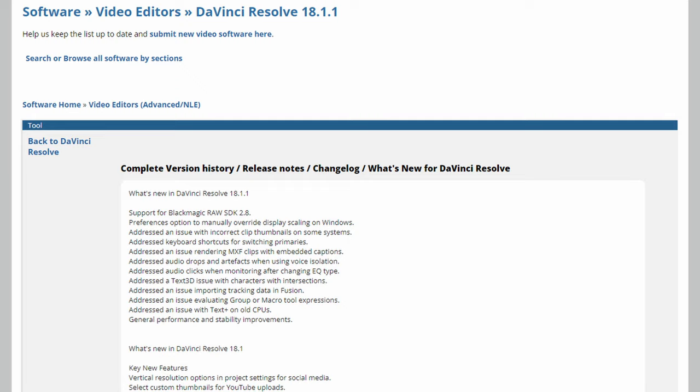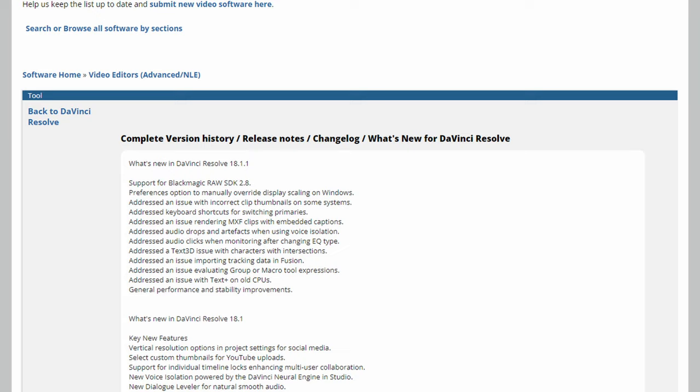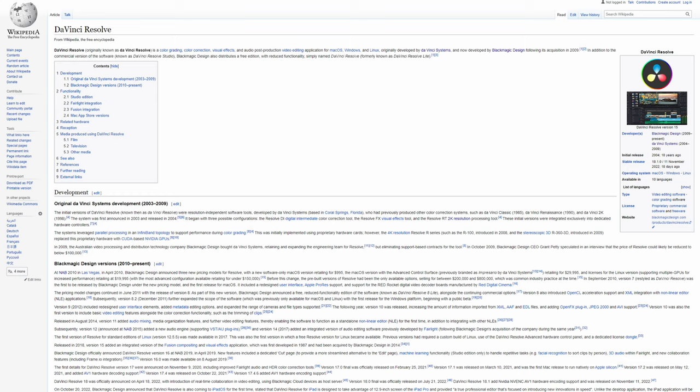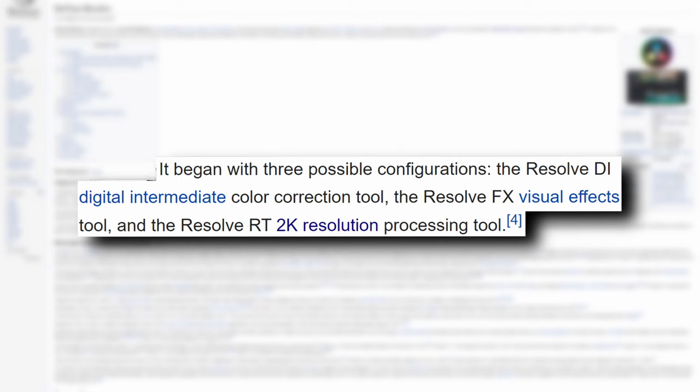During this time, Resolve did not even showcase some of the amazing features we use today and still cost an absurd amount of money. Depending on the configuration you chose, this price could reach upwards of $800,000 — holy f**k. The original version came with three capabilities: the color correction tool, Resolve FX for visual effects, and the 2K resolution processing tool.